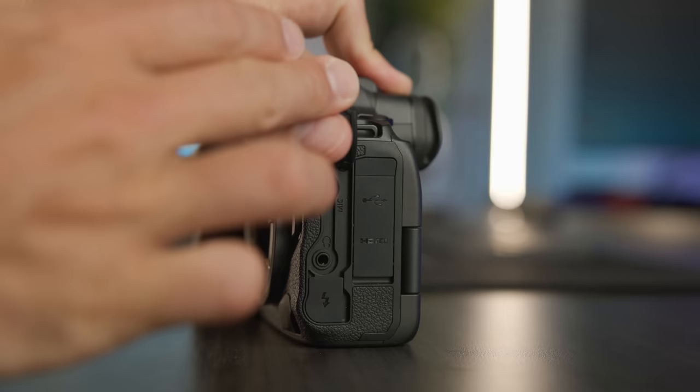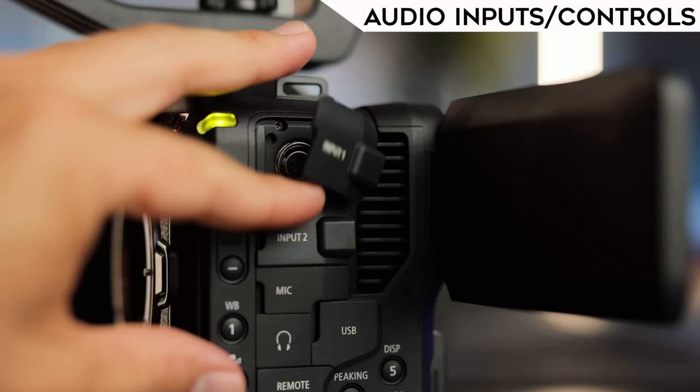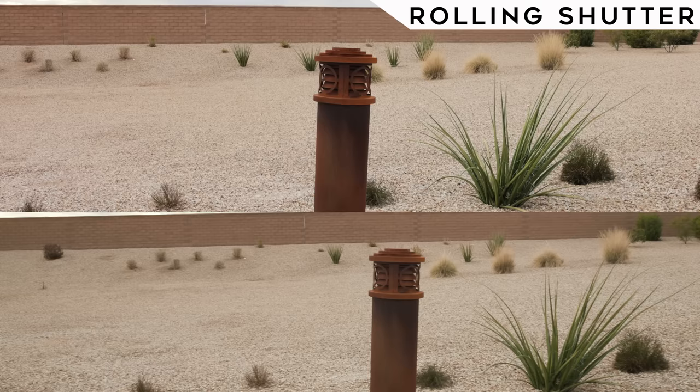Another win for the C70 is audio inputs and controls. The R5 just has a mic input, whereas the C70 has a mic input along with two micro XLR inputs and manual gain controls behind the LCD screen. You do need adapter cables to plug an XLR cable in, but having that XLR option means you don't have to run microphones into separate recorders like the Zoom H6. As for rolling shutter, both cameras have it and neither looks worse than the other, so that's a draw.